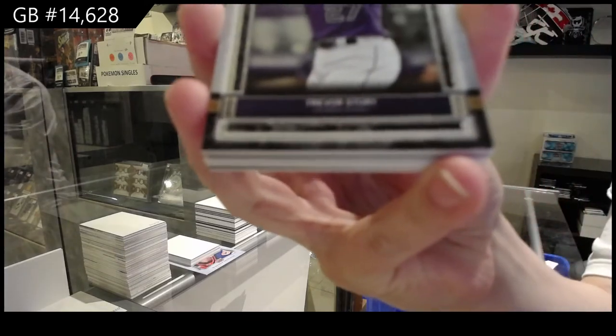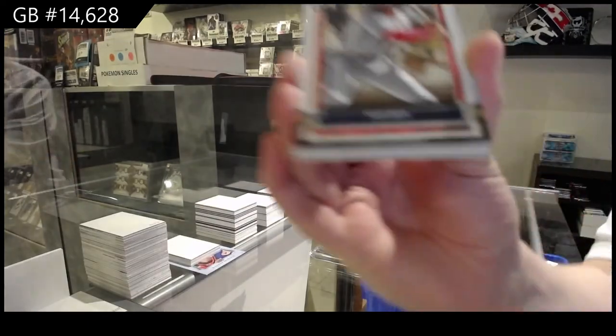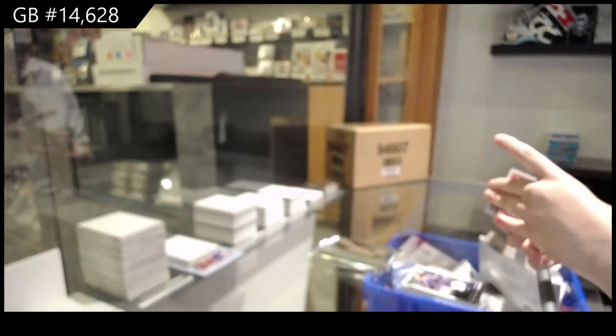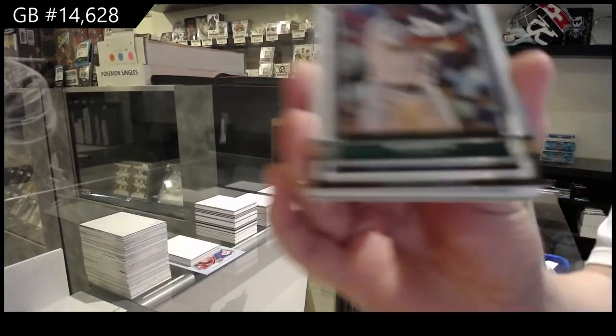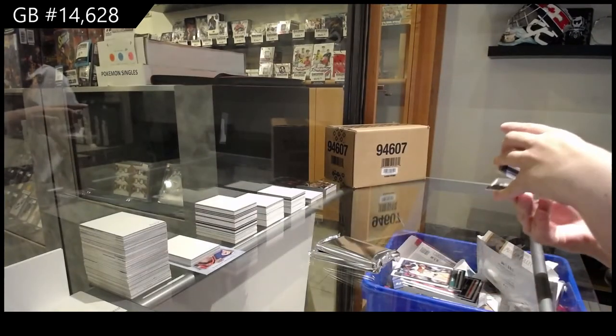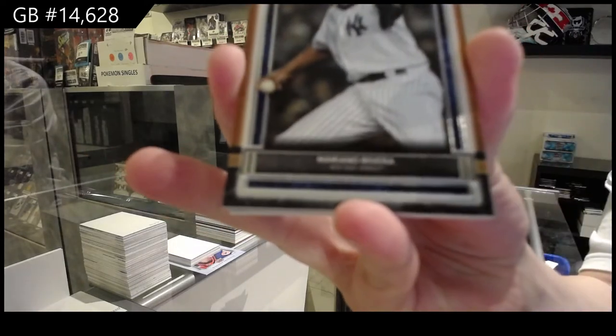For the Colorado Rockies, Trevor Story. Ozzie Smith for the St. Louis Cardinals. Ken Griffey Jr. for the Seattle Mariners. And we've got Mariano Rivera for the New York Yankees.